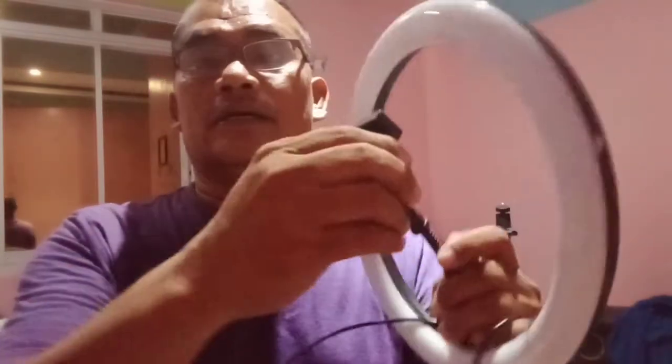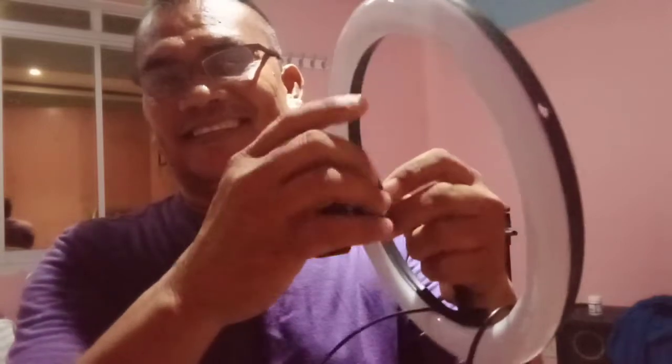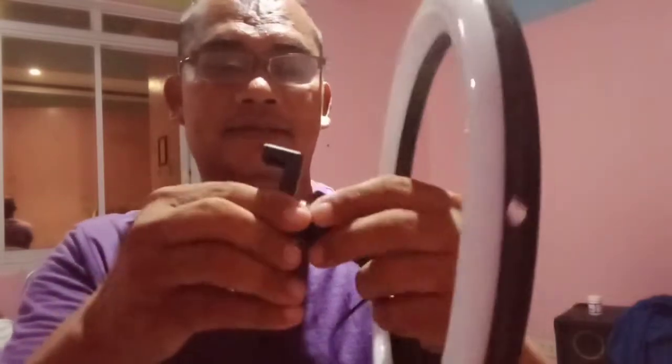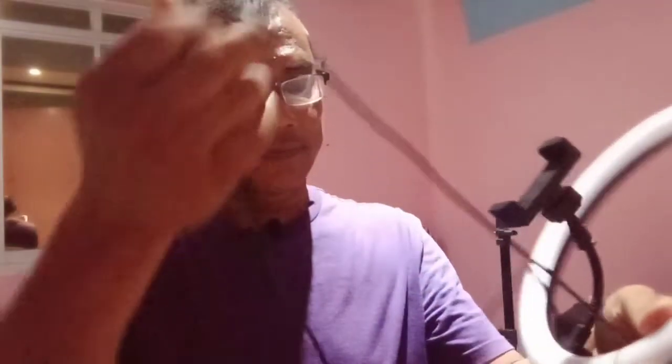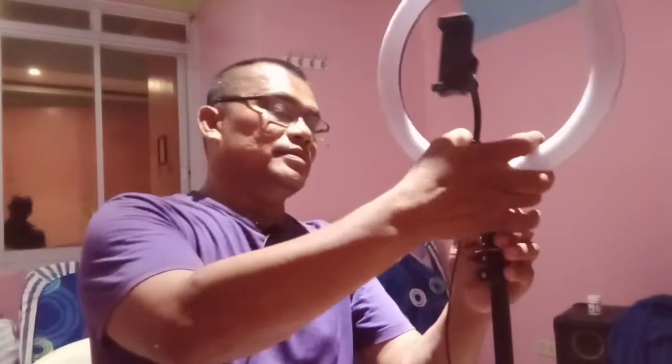Okay guys, we're going to assemble it. This is the holder of the phone, and we're going to set it up like that. This is the phone holder — our phone will be placed here. This is the adjuster, so you can put your phone in landscape or portrait mode. This is the setup and we're going to install it to the tripod.